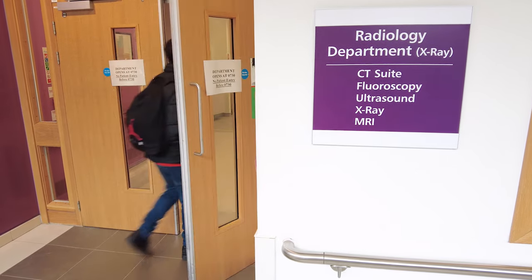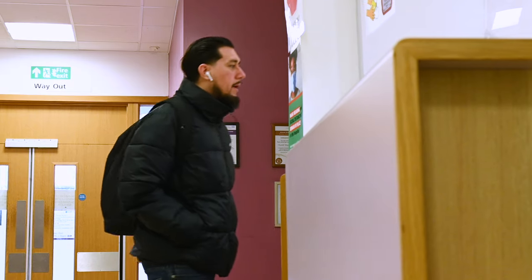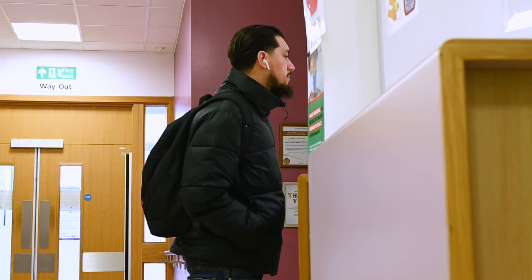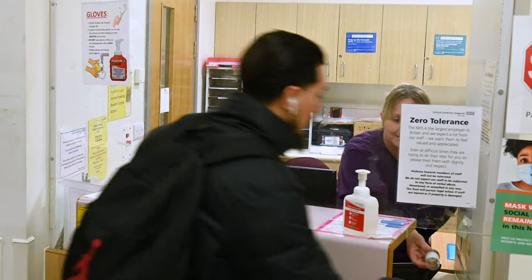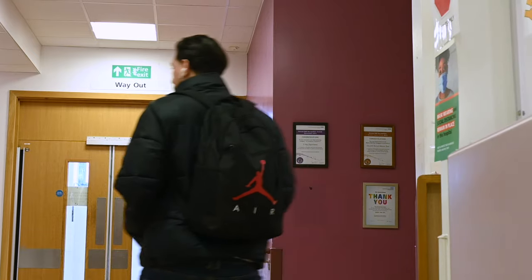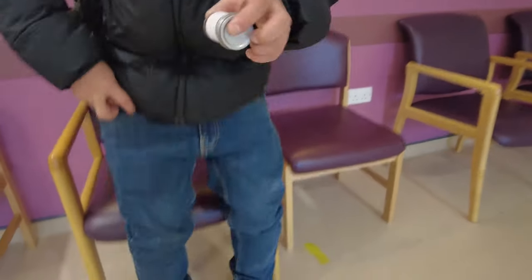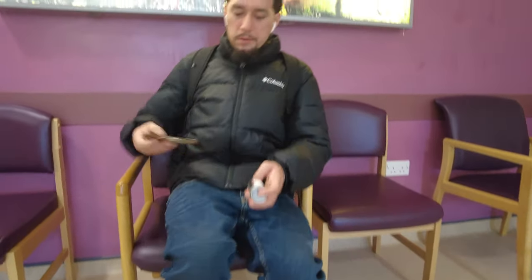When you arrive, just check yourself in at reception. The receptionists are lovely and welcoming and they will take your details and let you have a seat. They will give you a specimen pot for a urine sample and ask you to wait in the general waiting area in radiology. If you need to use the loo, go ahead and fill up the sample pot — if not, you can wait and do that at a slightly later stage, but it is important that we get a sample before we continue with the treatment.